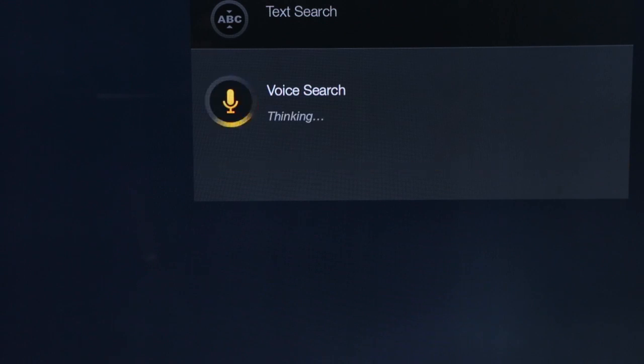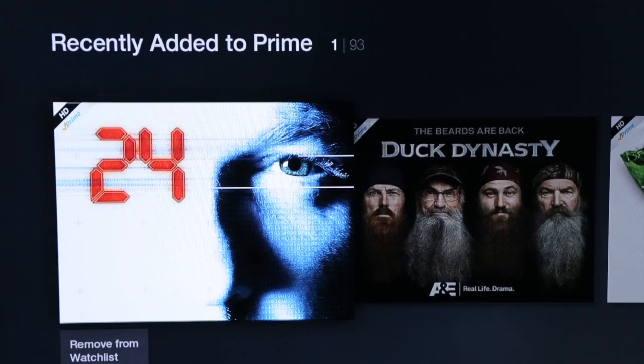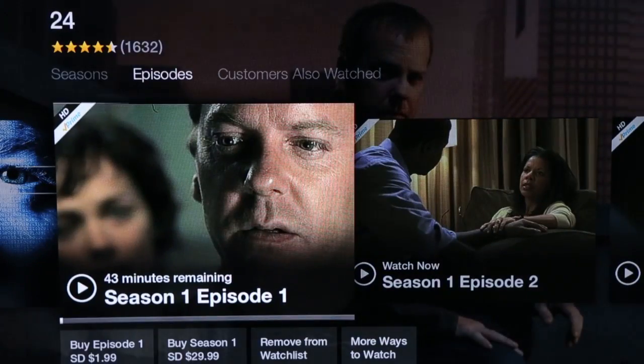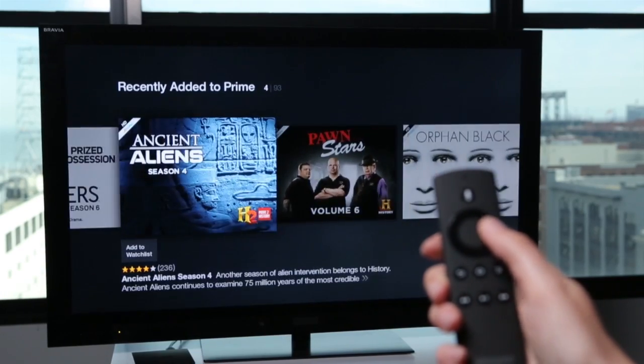But there's no way to filter those results to just the videos you can watch for free with your Amazon Prime subscription. The More Ways to Watch button will let you know if a video is included with your Hulu Plus subscription, but we got no results when searching for Hulu Plus originals that aren't also on Amazon.